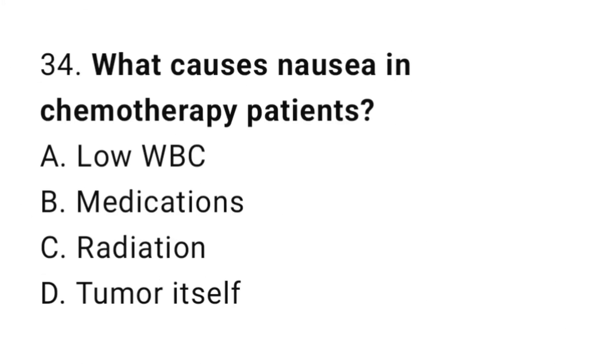Question number 34. What causes nausea in chemotherapy patients? The correct answer is B. Medications.